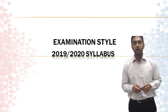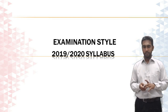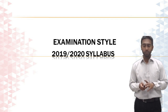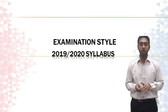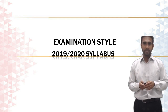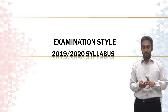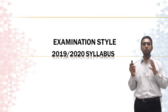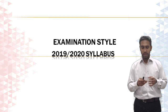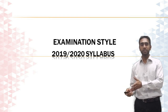Welcome to a video on CIMA syllabus change. This video will focus on the new exam patterns under the 2019-2020 syllabus, together with transition arrangements. If you've completed the CIMA qualification up to a certain level, we'll look at exactly what type of impact this is going to have on you under the new syllabus.